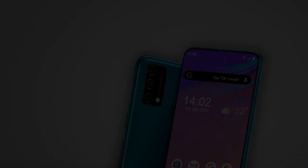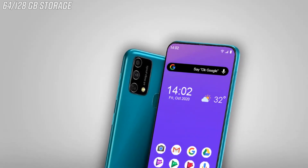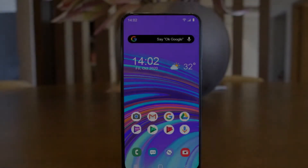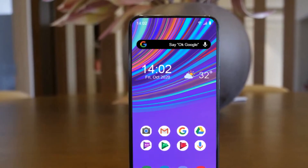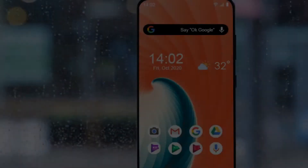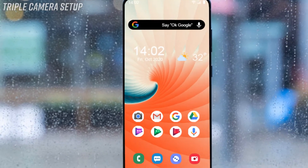The phone comes in two internal storage options: 64 gigabytes and 128 gigabytes. Even though the storage is sufficient, the company is also including a dedicated microSD card slot, enabling the Samsung Galaxy F12 to provide expandable storage.